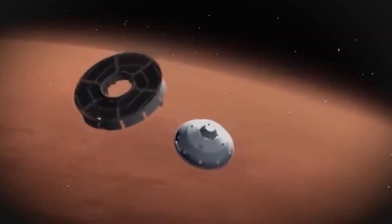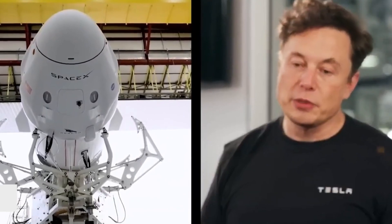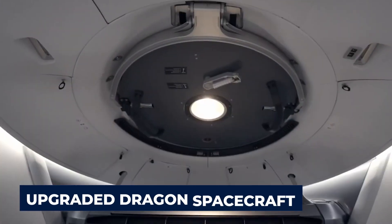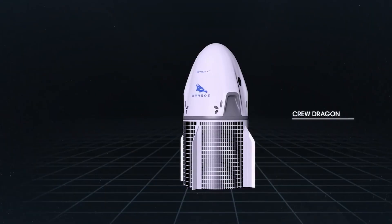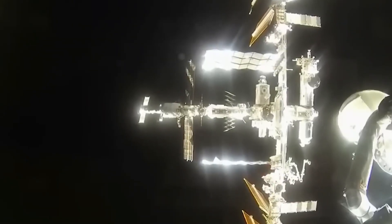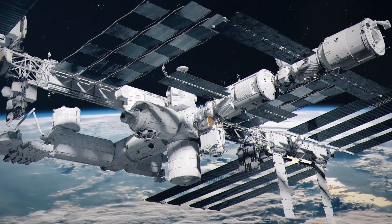Elon Musk said he is all in to save the Russian cosmonauts. Elon Musk, whom we already know as the very famous CEO of SpaceX, made the announcement on February 21st that his company's upgraded Dragon spacecraft would be able to carry out rescue missions for Russian cosmonauts. The Dragon had previously only been authorized to transport American astronauts to and from the ISS, which stands for the International Space Station.